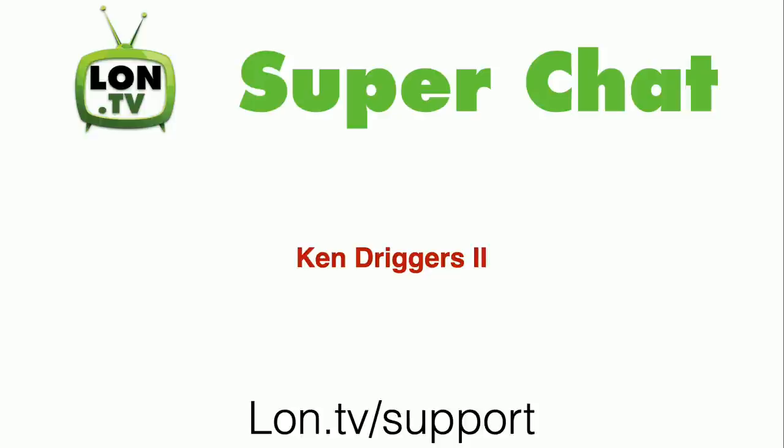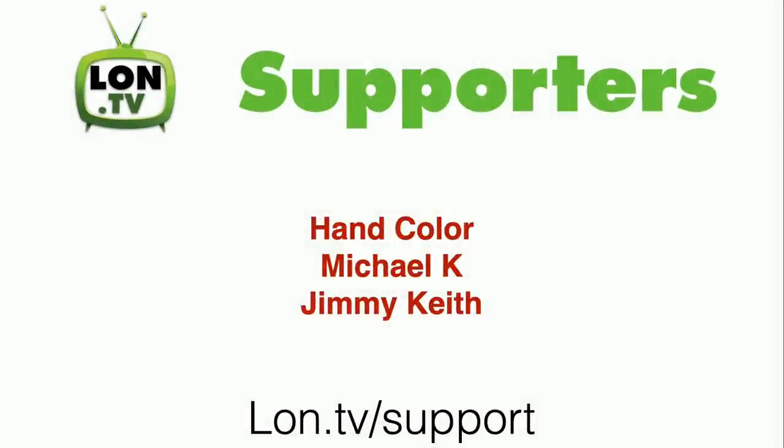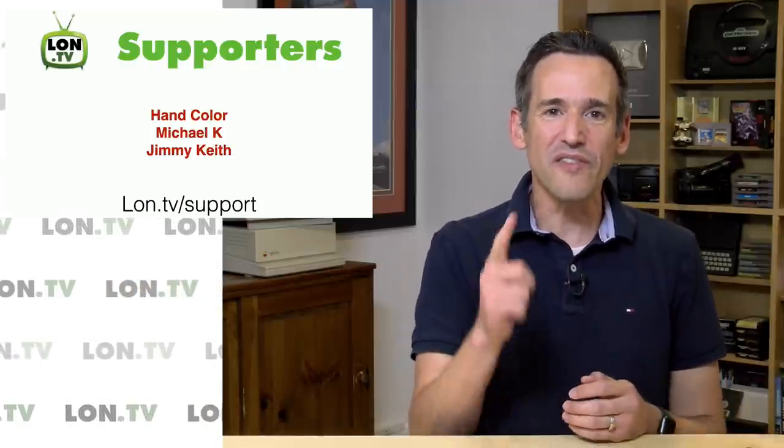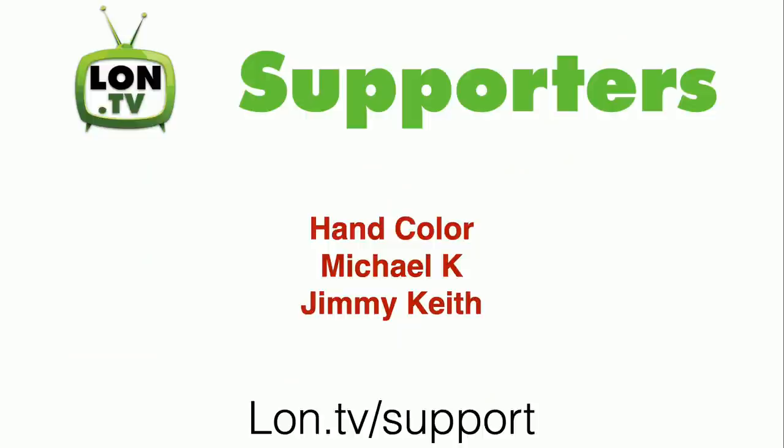This week's wrap-up is being brought to you by all of you. We had a live stream the other day which was interrupted by my ongoing cable modem problems, but we did get a super chat from Ken Driggers II — I want to thank him for his contribution. We also have some new supporters via the YouTube membership program: HandColor, Michael K., and Jimmy Keith. I want to thank everyone who contributed to the channel this week and on an ongoing basis. A little later this week we'll be updating the credit rolls with all of the latest contributors as of August 1st.